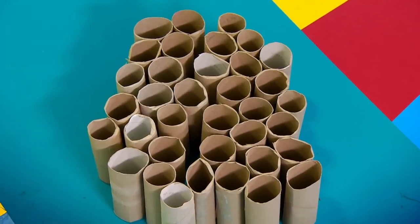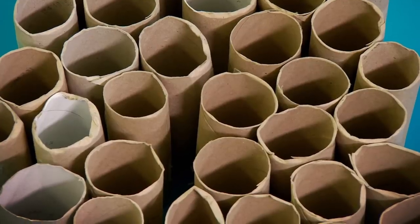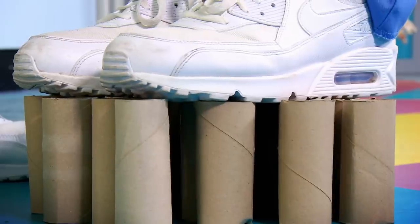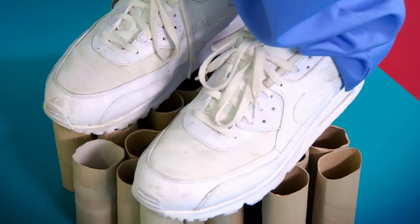Here they are, all arranged in a honeycomb structure. Chris, on you go. What do you think will happen when Chris stands on them? Wow, look at that! Zahn's toilet roll collection is supporting my entire body weight.